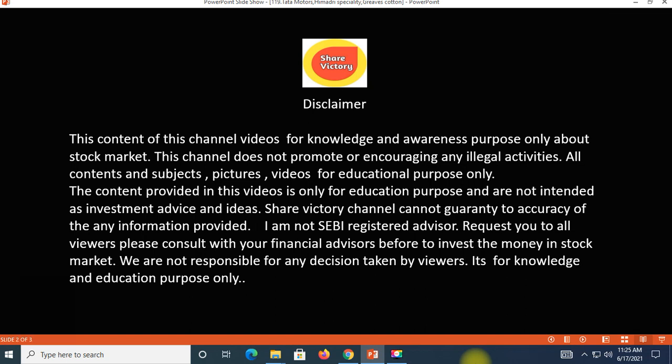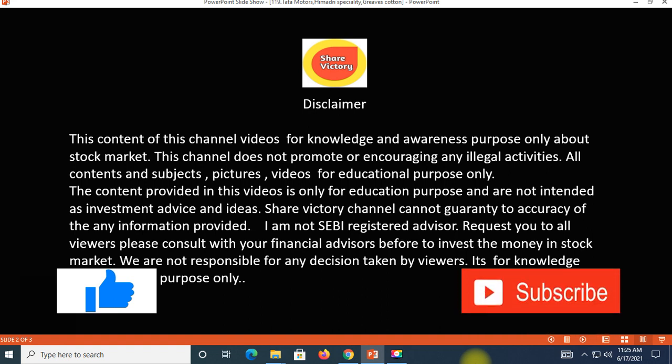Disclaimer: I am a registered person. I will be sharing my knowledge for education purposes only. If you want to support, please subscribe, like the video, and share with your friends and relatives. You can see our videos directly from the channel.